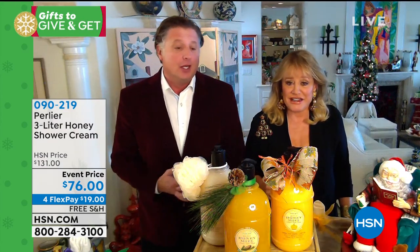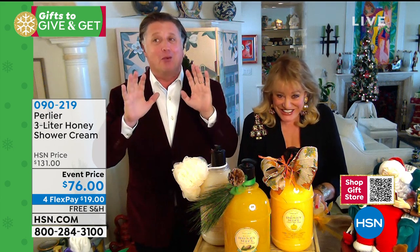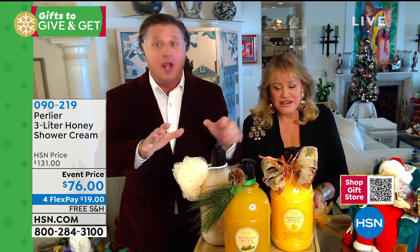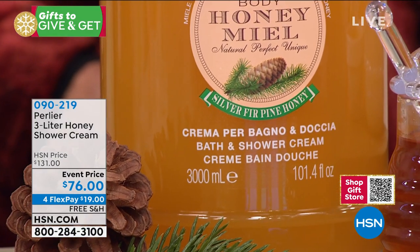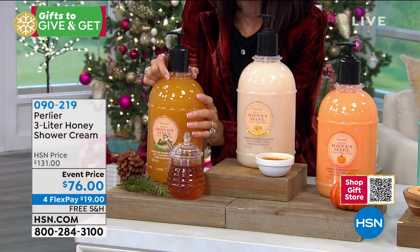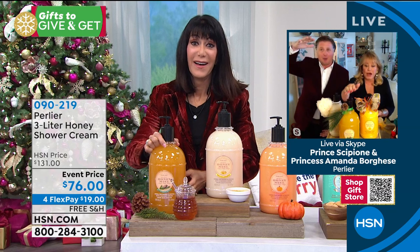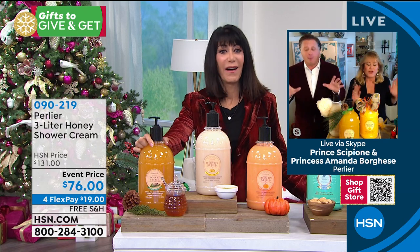We're really excited. This is like opening a door — this is a gift to yourself. You do not want to hand this to anybody. With free shipping and handling, you're saving at least $20. It's almost seven pounds, so it goes out in a double box. All three of these fragrances are based on our certified organic honey from the Tuscan region, and the one in the middle — the honey pine — is the most different honey ever.